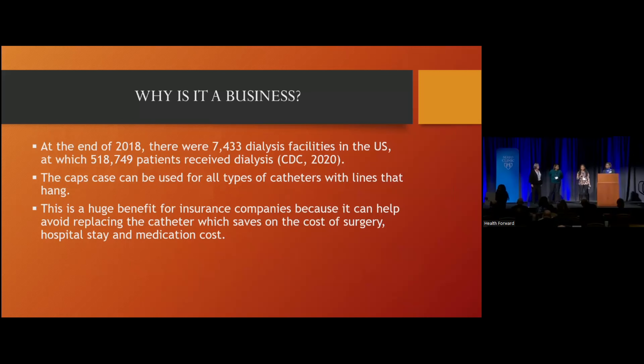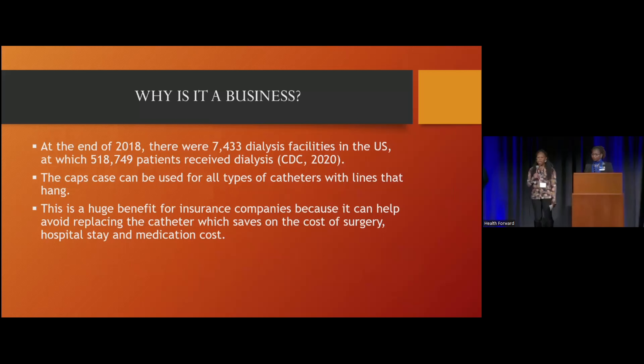Why is this a business? The CDC reported back in 2018 that there were over 7,000 dialysis facilities at which over 500,000 patients received dialysis care. Imagine — now we're in 2022.